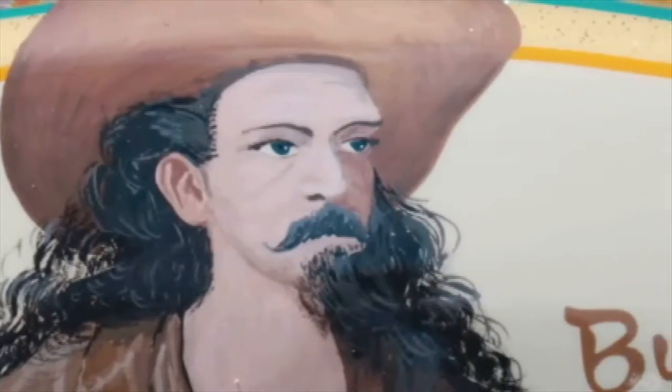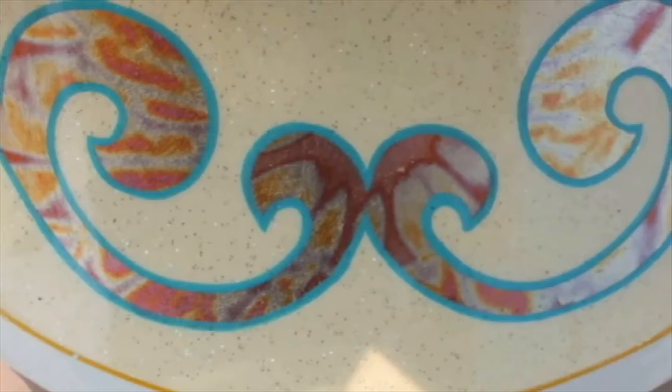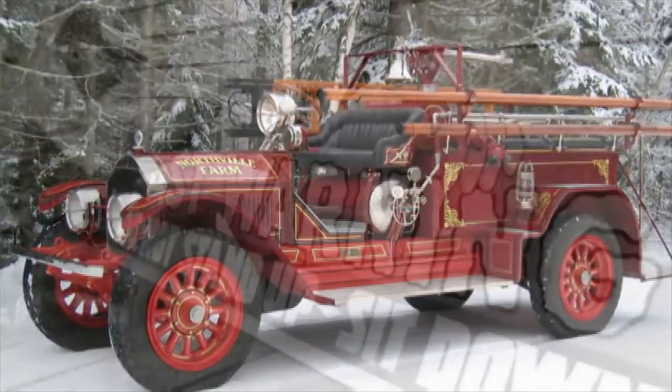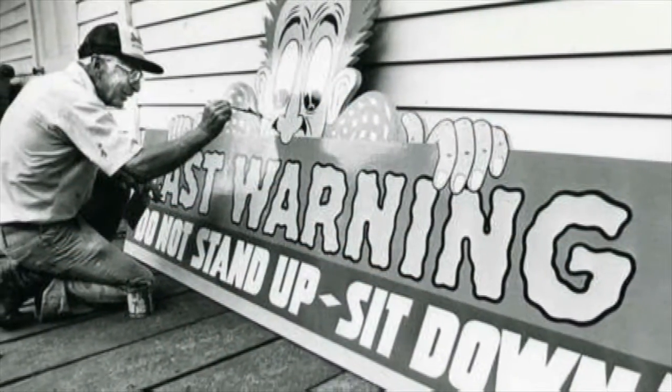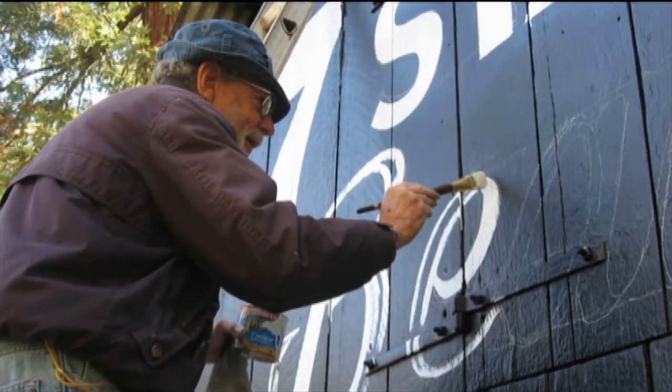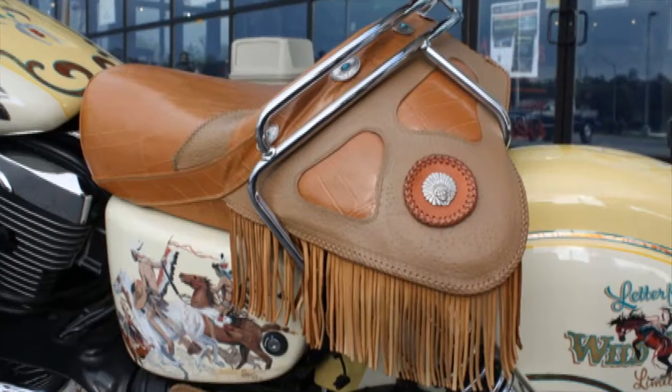Portraits of Buffalo Bill and Annie Oakley, gold-leaf decor reminiscent of the era of gilded ornamental firefighting apparatus, and the ages-old artisan trade of the sign painter, now gone, show up as many of the decorative elements on the bike.